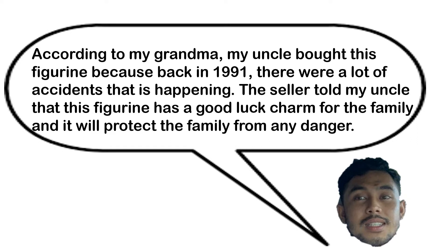It has symbolized protection for its presence in stories about saving drowning sailors or other humans in distress. According to my grandma, my uncle bought this figurine because back in 1991 there were a lot of accidents happening. The seller told my uncle that this figurine has a good luck charm for the family and it will protect the family from any danger.